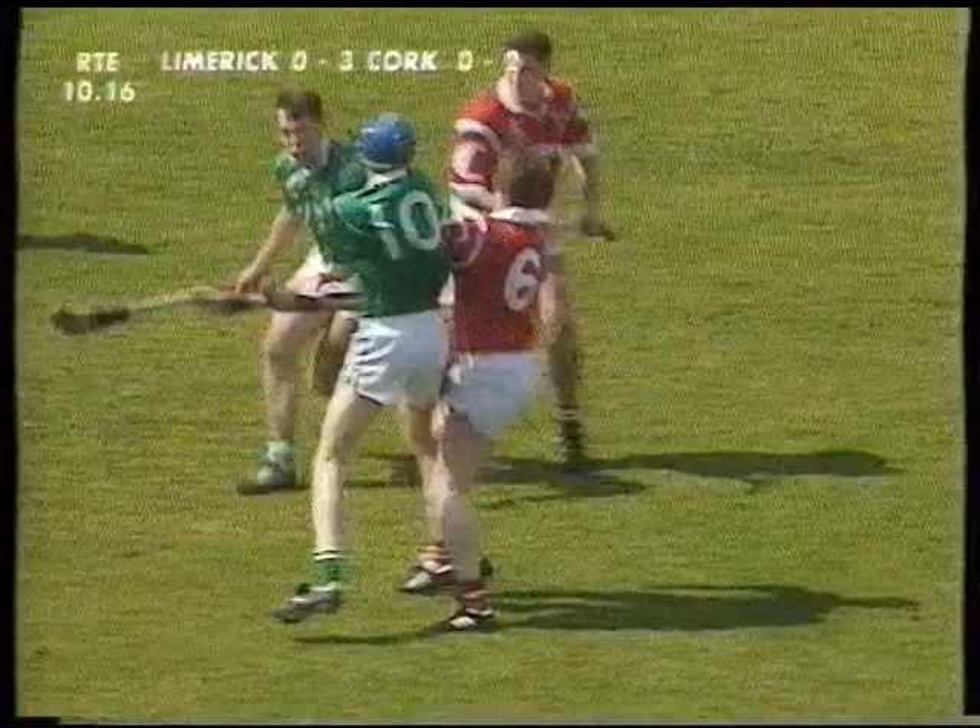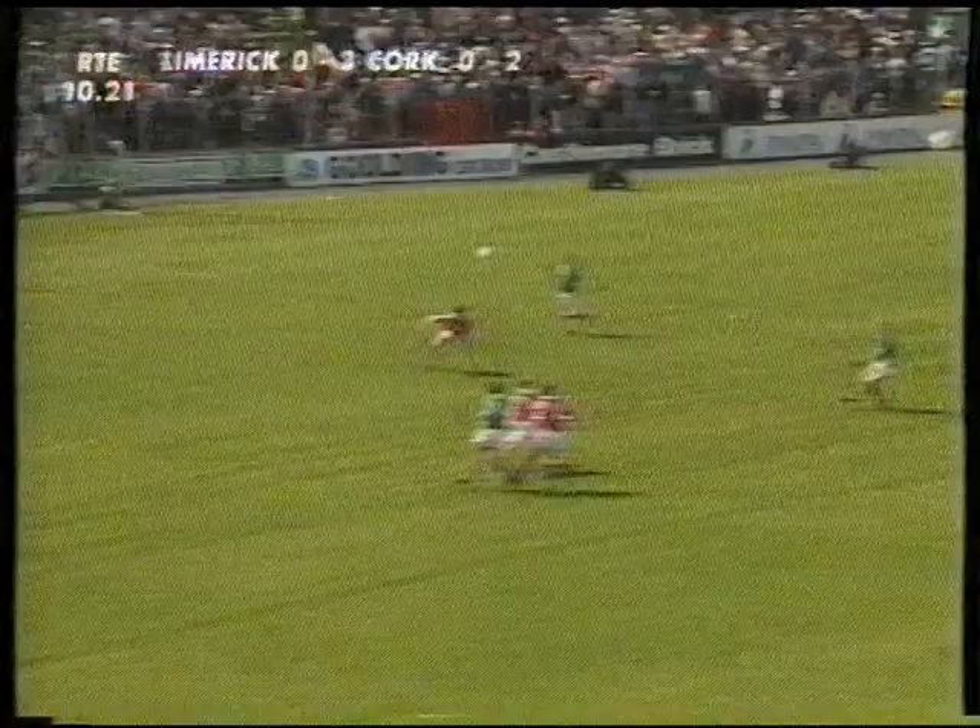Here's Gary Kirby going by, McCord trying to get in a challenge, the loose man outside here — Owen O'Neill — and that's put over the bar. Owen O'Neill, the student of UCC, gets his first point. It stretches Limerick's lead and they lead by two once again.